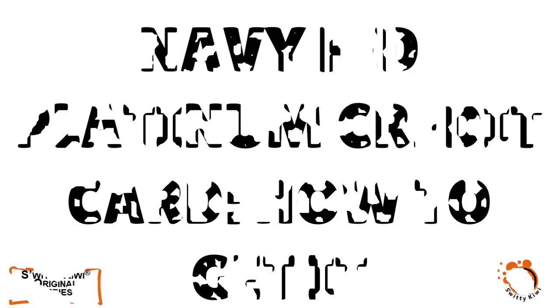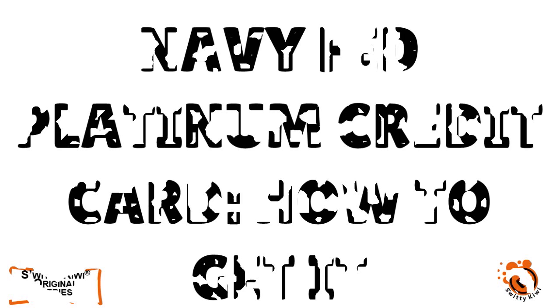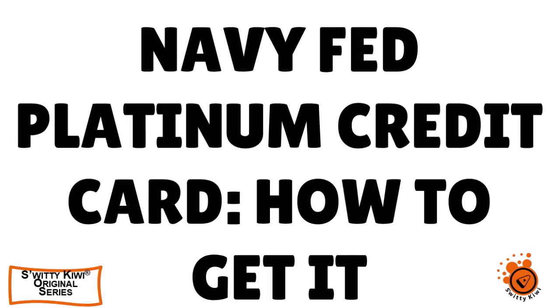Everybody knows that the Navy Fed Platinum credit card is a great credit card. So the question is, how do you seriously apply and get approved if you have a FICO score of 580? That's the topic I want to cover in today's conversation.